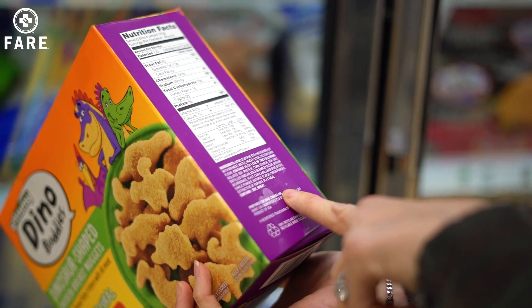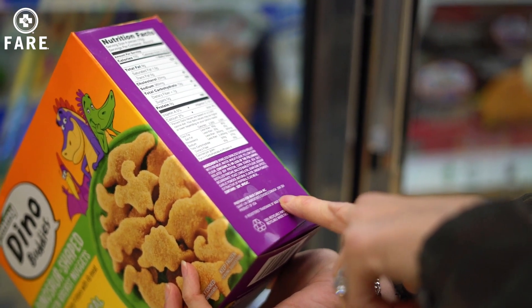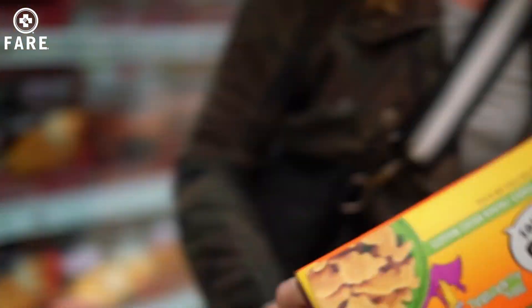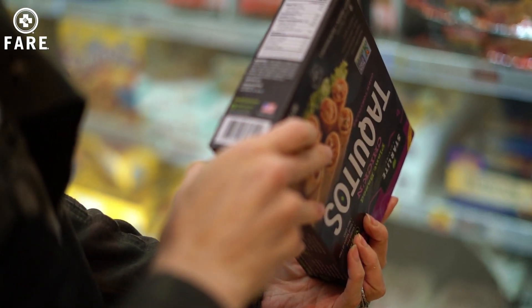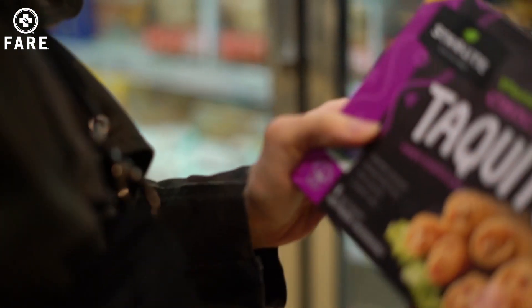But looking at every ingredient, it looks like there's nothing in here that my kids can't have, so I'm going to grab these. This is totally different than what I've seen, but it says vegan — but it contains soy and chickpeas, so we can't do this.